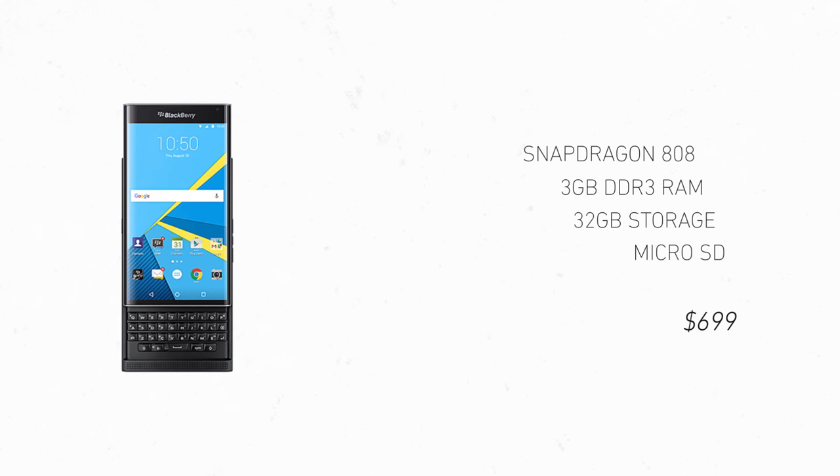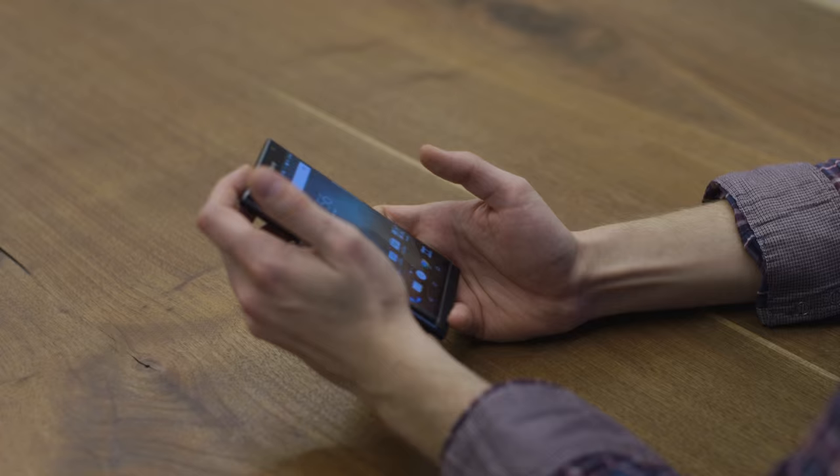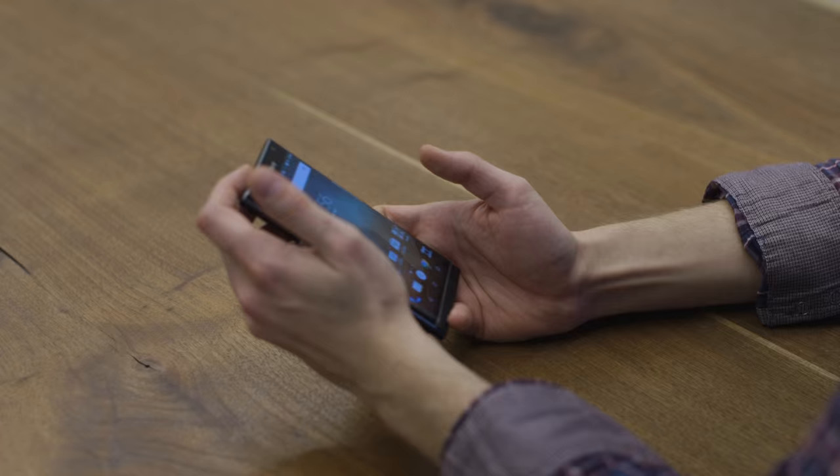As far as specs go, it has a Qualcomm 808 processor, three gigs of RAM, 32 gigs of storage with expandable storage. The camera is an 18 megapixel camera, which is actually pretty good even in low light, although it is pretty slow.